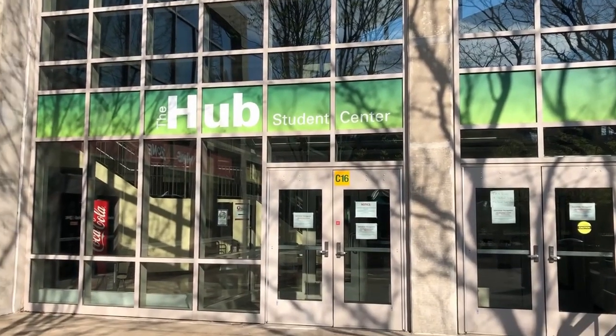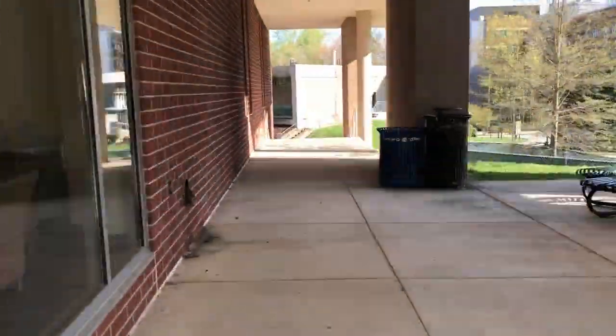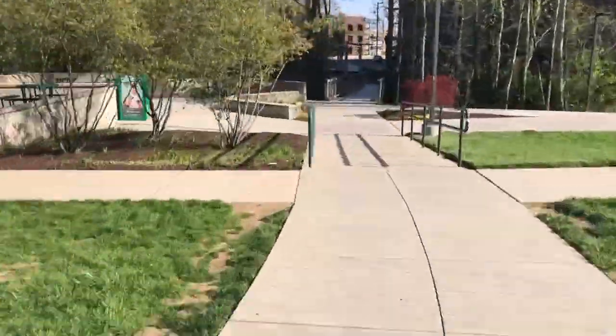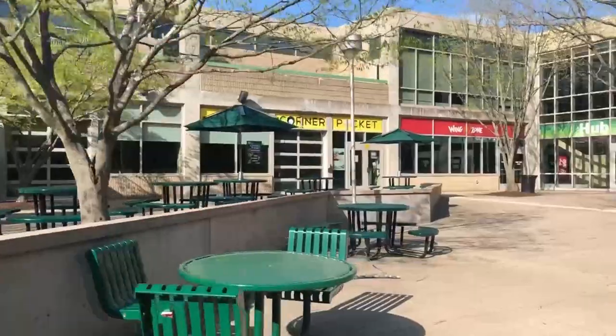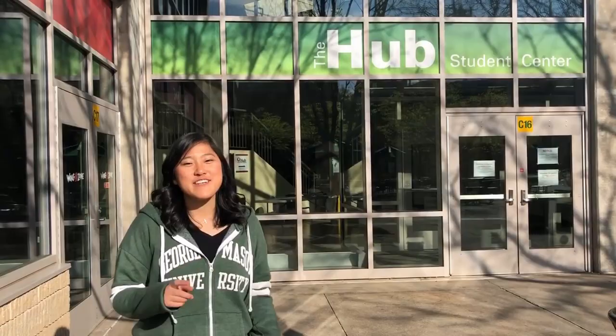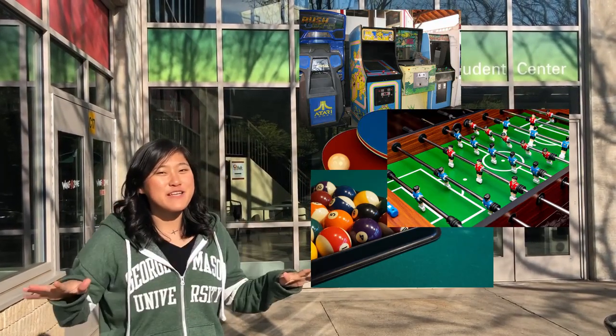I'll show you how to navigate to the Hub. I'm at the Hub where the Corner Pocket is. Here you can play arcade games, ping pong, pool, and foosball. It's a great place to hang out with your friends on the first week of school.